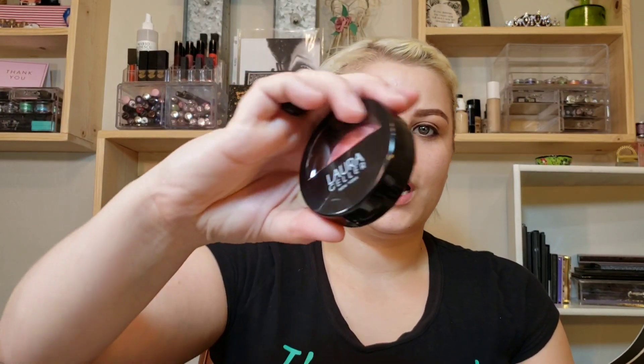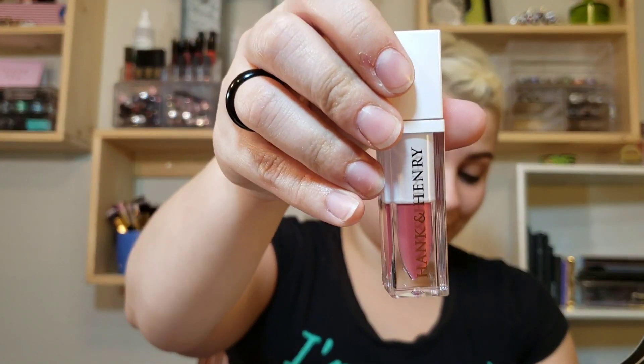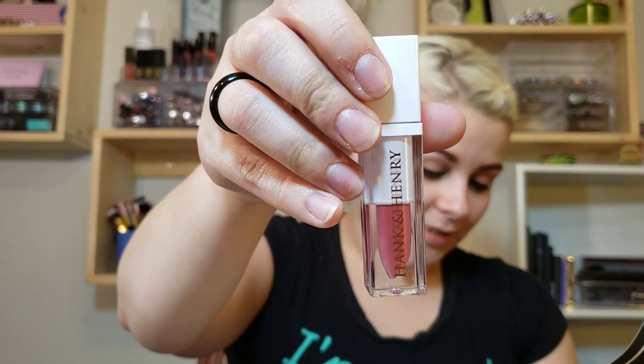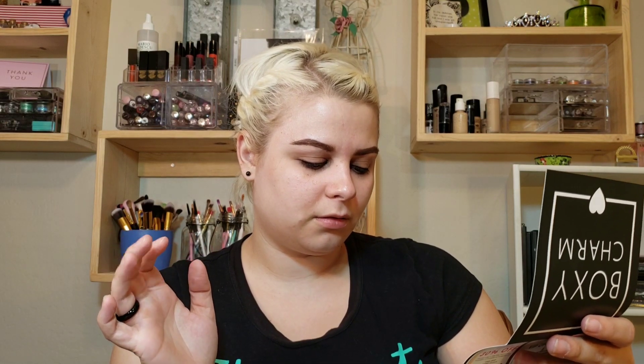Let's get into the prices. The Nightingale palette is $35, the Laura Geller blush is $28, the three brushes from Alomar Cosmetics are $18, the Hank and Henry liquid lipstick is $17, and the Butter London Glazen Lustrous Liner is $19. That comes to $117 for this box, which is a pretty decent value.